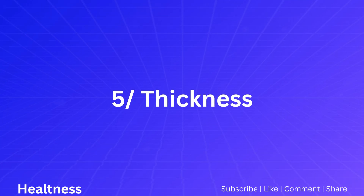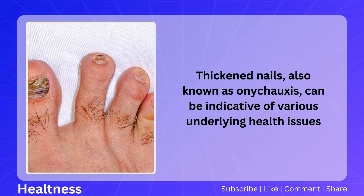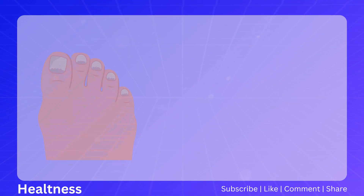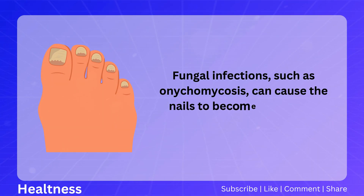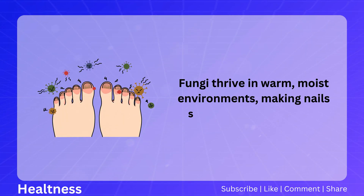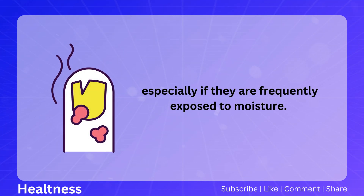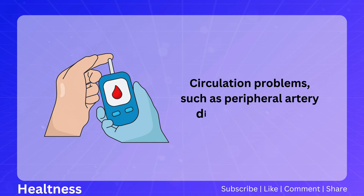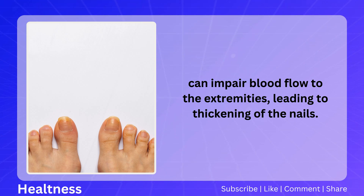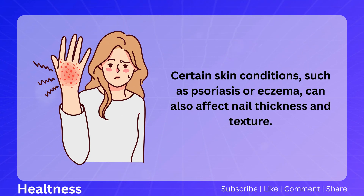Number five: thickness. Thickened nails, also known as onychauxis, can be indicative of various underlying health issues, including fungal infections, circulation problems, or skin conditions. Onychomycosis can cause nails to become thickened, discolored, and brittle. Circulation problems such as peripheral artery disease or diabetes can impair blood flow to the extremities, leading to nail thickening. Certain skin conditions such as psoriasis or eczema can also affect nail thickness and texture.